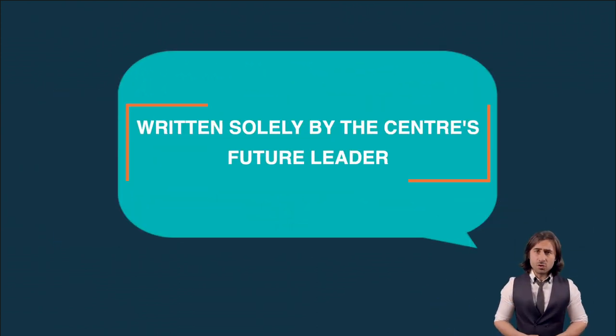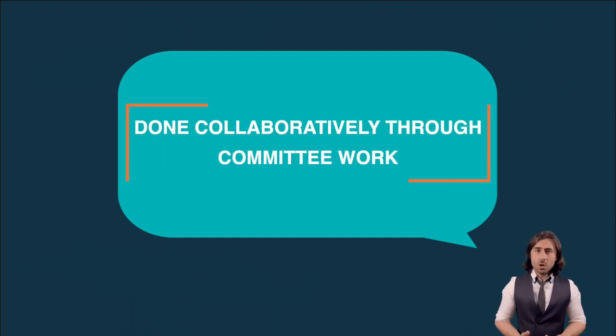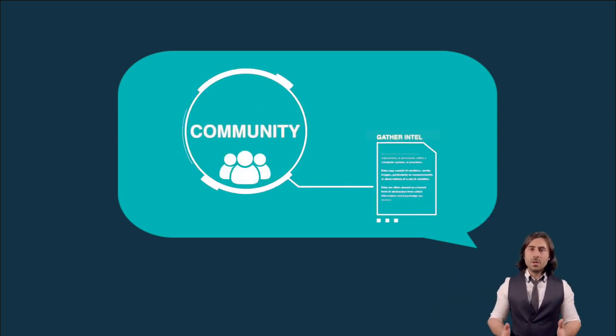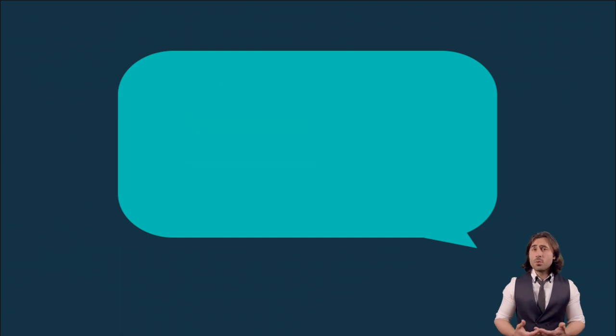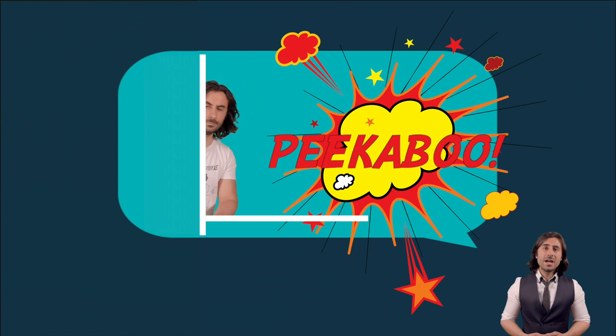There are many ways to get this done. It can be written solely by the center's future leader, or it can be done collaboratively through committee work. Relevant stakeholders can set up internal surveys to gather information from the community to help define it, or we can even take a sneak peek at what other universities are currently doing to gather intel.